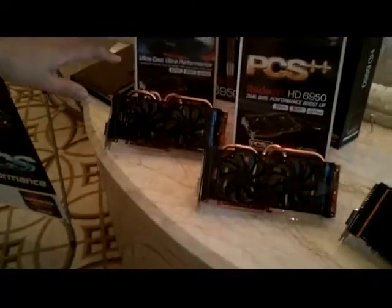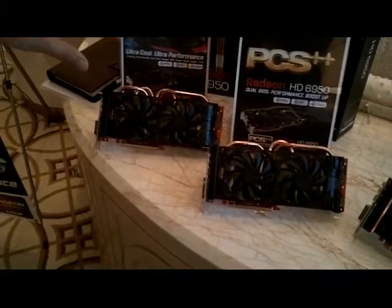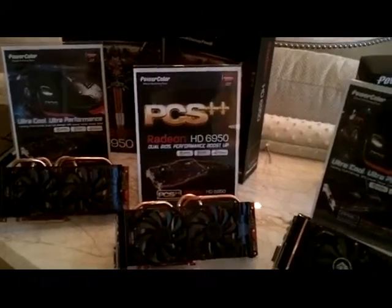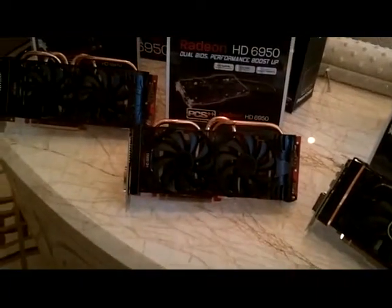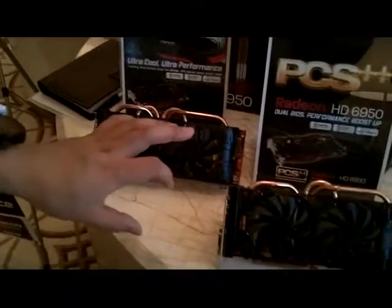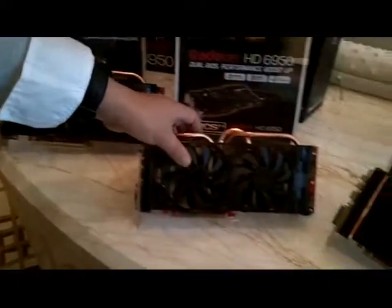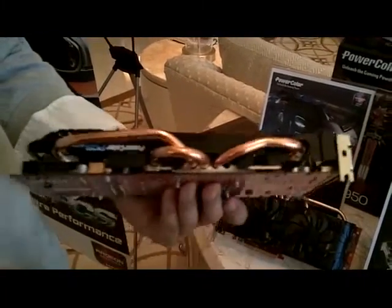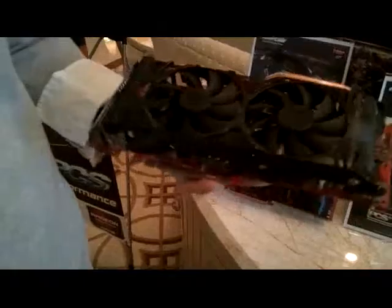We're really excited about this lineup with our 6900 series PCS Plus. It's factory overclocked, premium, with a different cooling system. Our 6950 here is a dual BIOS — there's a manual switch right here so we can switch it from 6950 to 6970.